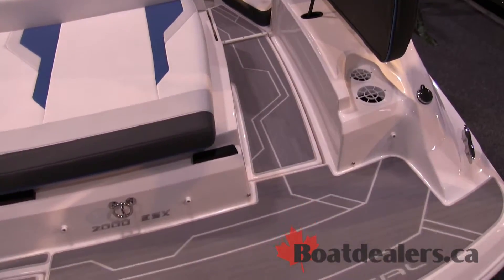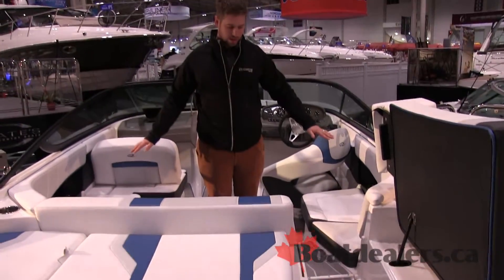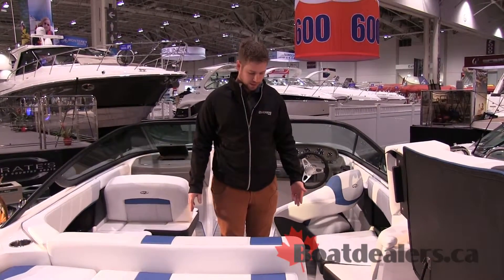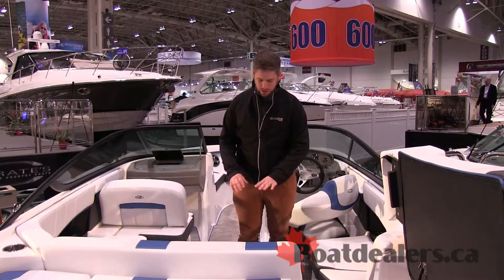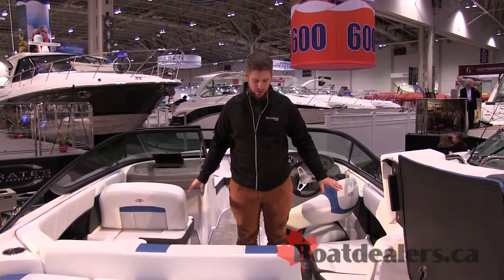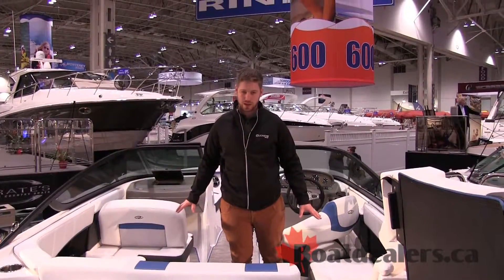So the cool thing about it is it's a really adaptable back area — you get a really useful back sun deck, but also with the nice accessibility of being able to walk through. The back end fills in to give us a really nice big full seating area, and underneath all this seating we've got great storage.